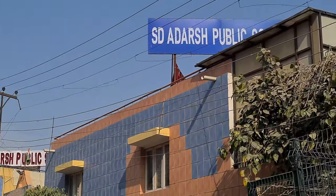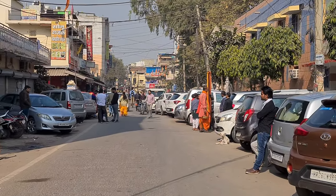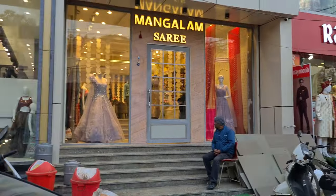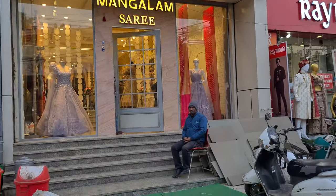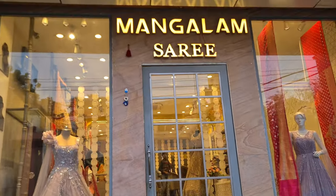Let's begin the video. In Sadar Bazaar, the Adarsh Public School is on the main road, and inside that road is the main road. You will take this road, and you will get this road on the left hand side. You will get this board, and this showroom — I will share the whole collection with you today.